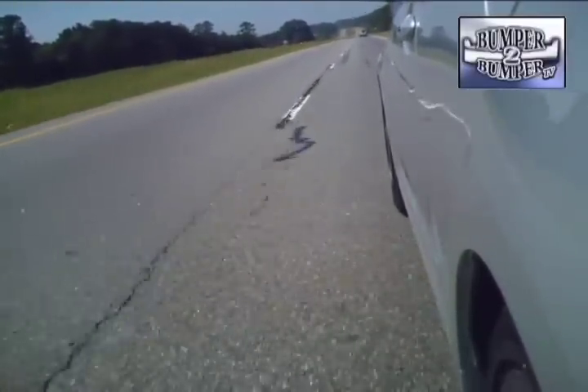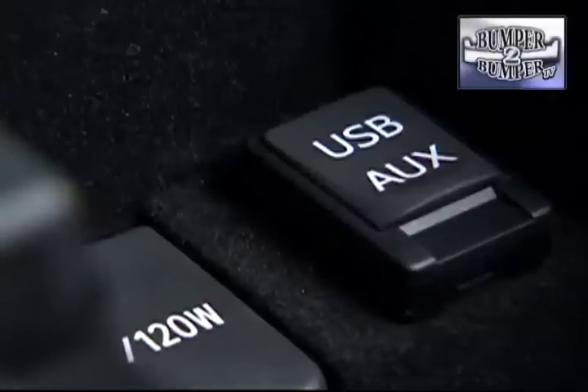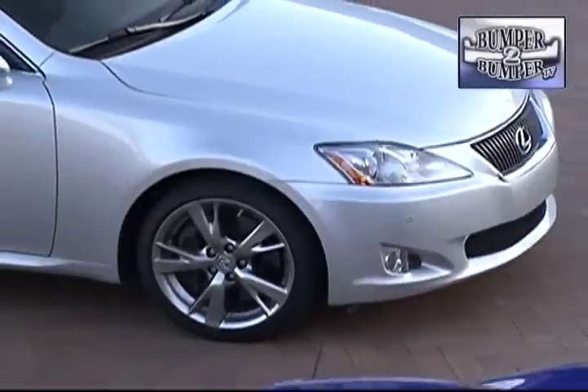While there may not be the pavement-burning power plant found in the ISF, they can get a driver in trouble with the police real easily. Lexus has also bowed to the change in entertainment technology in this vehicle, with a USB jack built in to accept iPods — and it's about time for that.